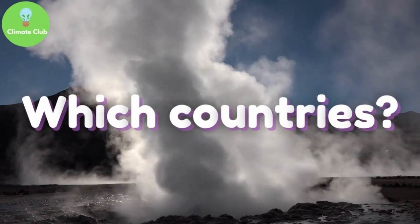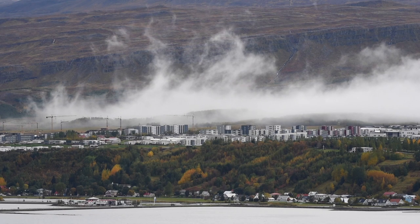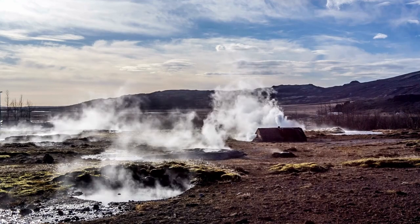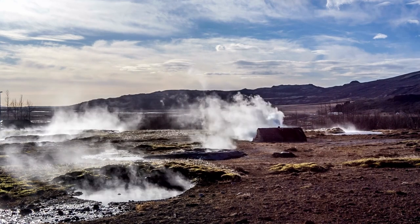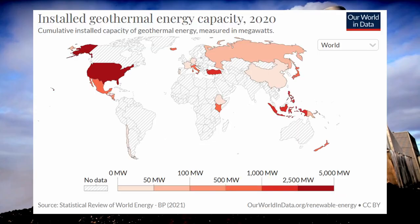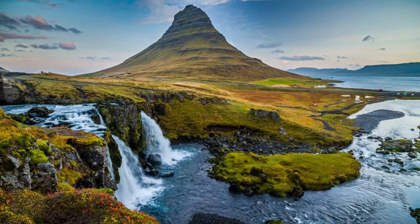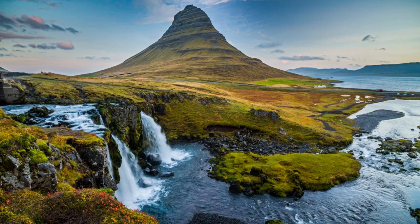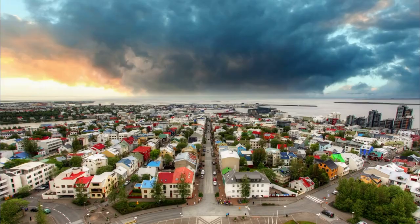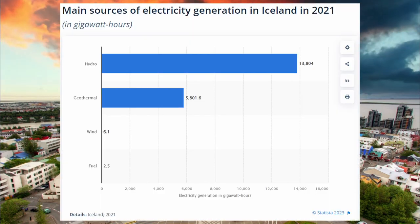So in which countries is geothermal energy abundant? Certain areas have prime conditions where heat rises through relatively permeable rock with many cracks. Many times this can be seen on the surface through hot springs or geysers. This map shows geothermal hotspots around the world. In terms of production, the main actors are nine countries, with the US, Indonesia, and the Philippines being the largest producers. Iceland is a prime example of a country with favourable geological characteristics and has the highest production per capita, where geothermal energy heats 90% of homes and accounts for around 30% of electricity generation.